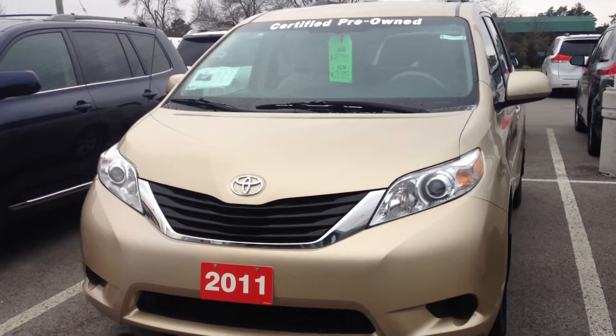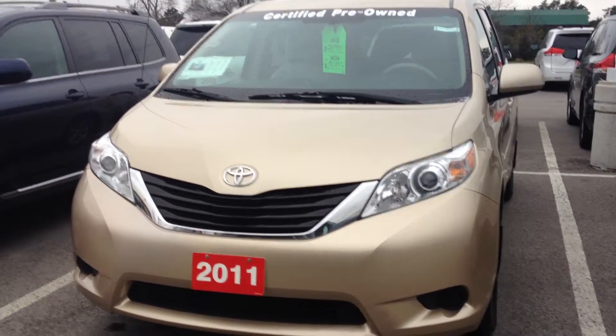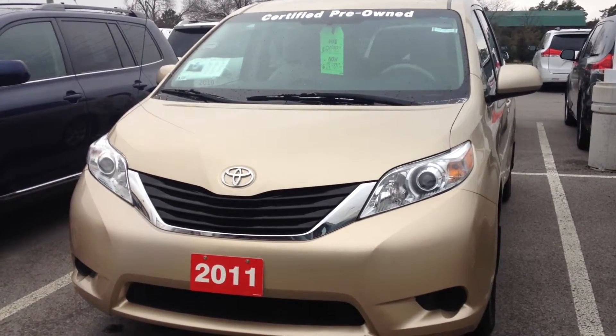This vehicle is qualified for the TCUV program. That means it is a Toyota certified used vehicle, which means it's gone through a very strict reconditioning process in order to get it to the highest standards Toyota has.